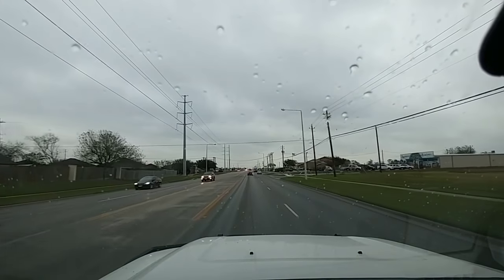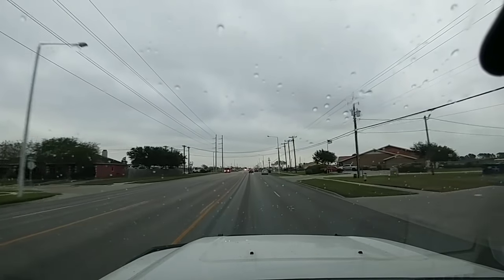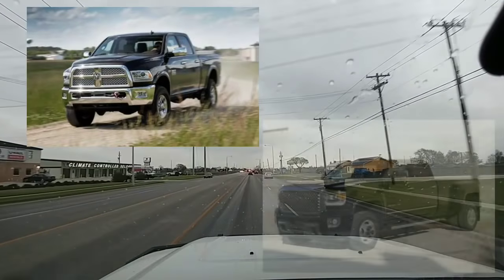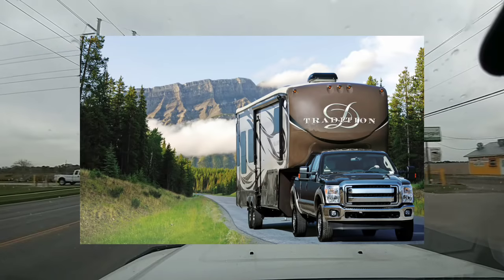Good morning everyone. Today's topic is going to be all about tow vehicles. When I say tow vehicles, I'm talking about three-quarter ton and one ton pickup trucks used for towing fifth wheels or large travel trailers.